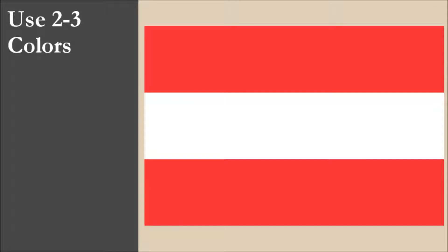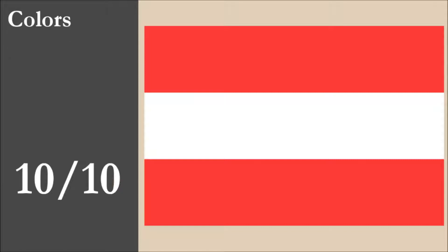The flag has two colors, red and white. Both are part of the standard set. The red and white contrast very well. For this principle, the flag scores 10 out of 10.